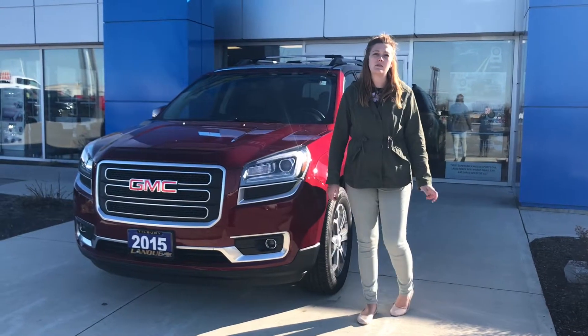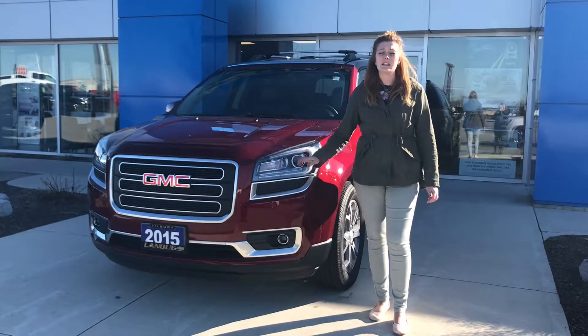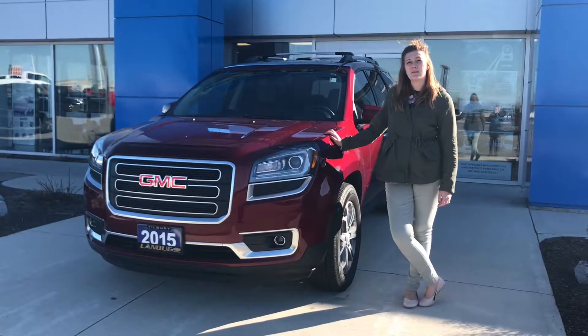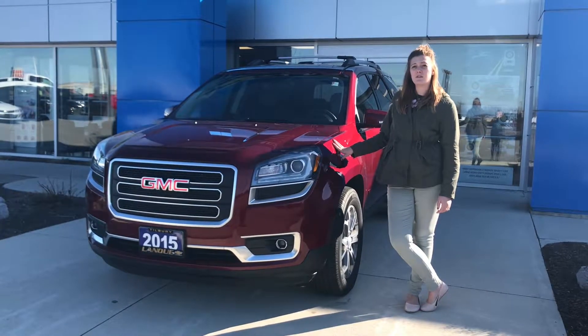Hey everybody, it's Vanessa Mella here at Lanoue Chevrolet, and today we're going to talk about one of the used vehicles we have on the lot. It is a 2015 GMC Acadia. It has a 3.6 V6 with an automatic transmission, and it is an all-wheel drive version.